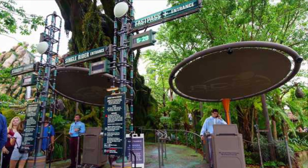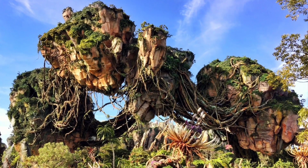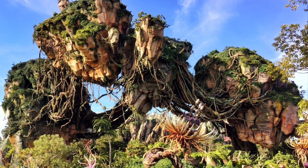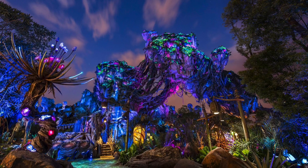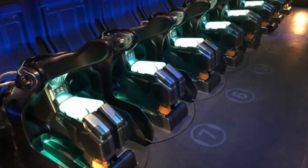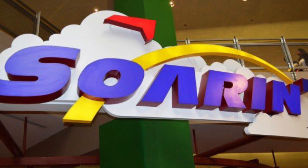Number eight: Flight of Passage at the land of Pandora, opened on May 27th, 2017. It is one of two rides featured in the land, and though personally I'm not a huge fan of the Avatar movies, this ride is absolutely breathtaking. From scenic views to mystic scents and the feeling of the banshee flying, breathing, and responding underneath you — it's like nothing else. This is an absolute must-ride at Animal Kingdom and an absolute standout amongst all the parks.